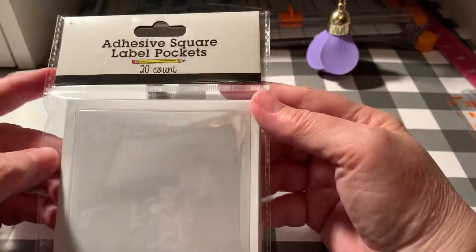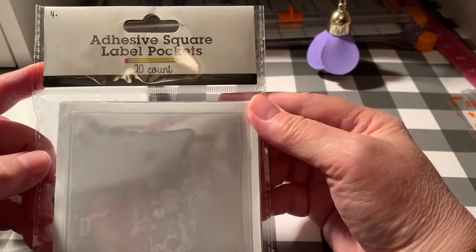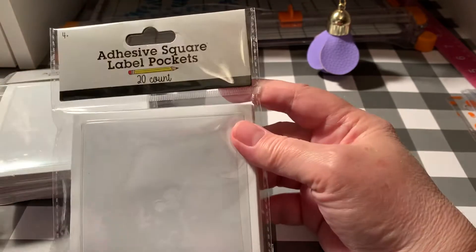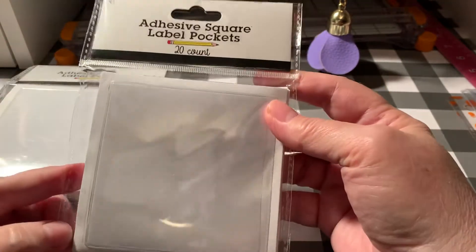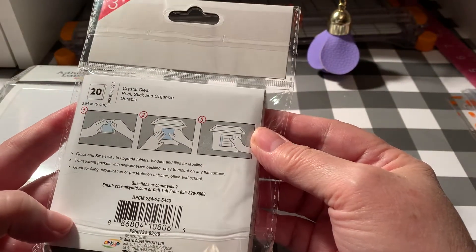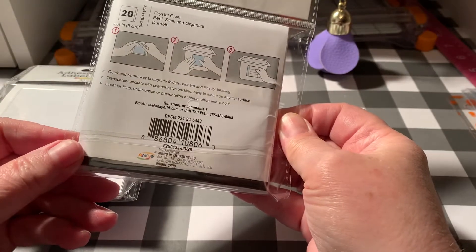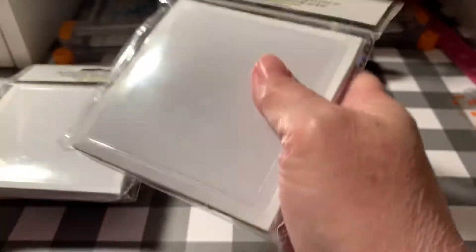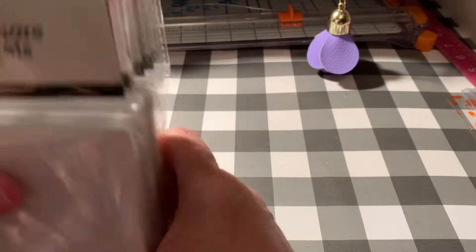Target only puts these out a couple times a year and it seems like the last few times I tried to get them they were always gone. We got lucky and he got me six packs of them — there's 20 in each pack and they're three dollars a piece. These are so good to use in your planners when you need an extra pocket somewhere. They hold up really well. I had a few more still in my stash but I was getting worried I wasn't going to get my hands on these anymore.